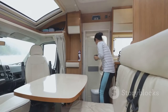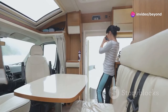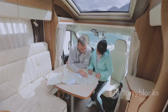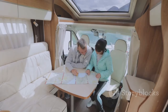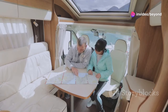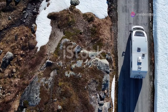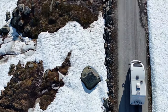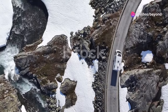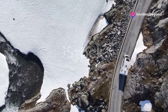Step inside, and you'll find that the interior is just as impressive. Modern amenities and a spacious, luxurious layout make it a home away from home. Smart technology is seamlessly integrated, providing convenience and enhancing the overall experience. From automated climate control to advanced navigation systems, every feature is designed to make your journey as comfortable and enjoyable as possible. This motorhome offers an unparalleled blend of style, performance, and sustainability — it's a statement of what's possible when design and technology come together.